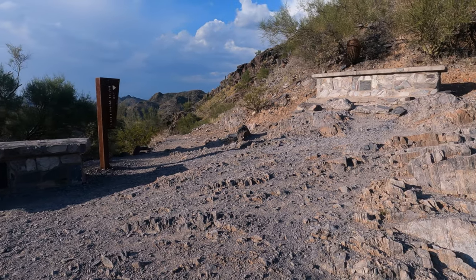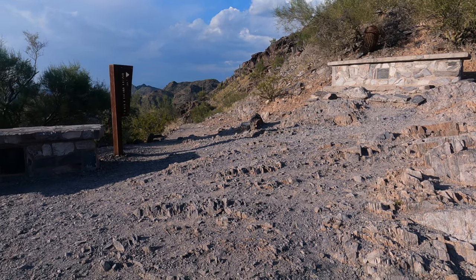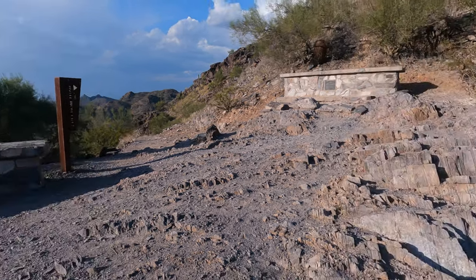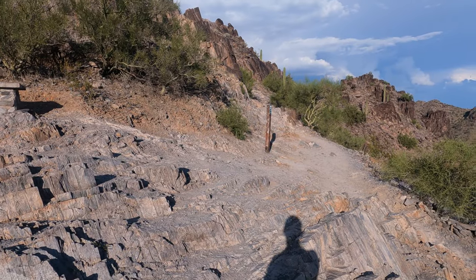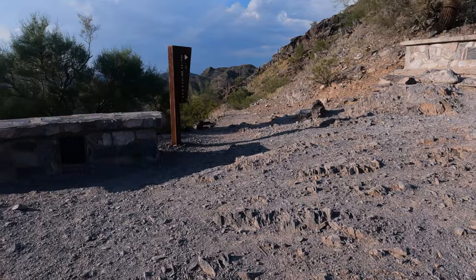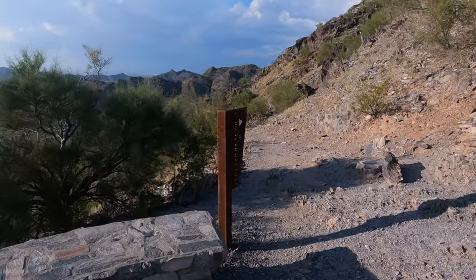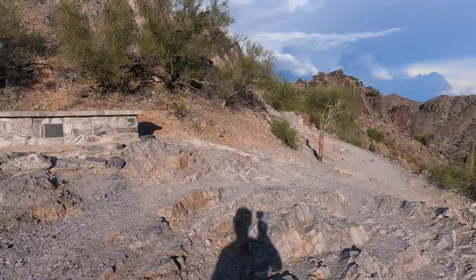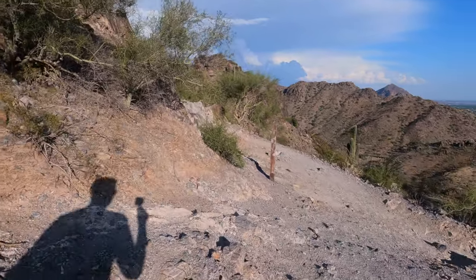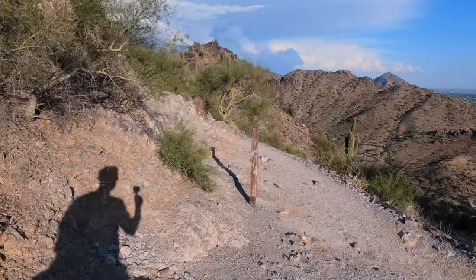This is the junction I heard about online where people get confused. You see the sign for Freedom Trail 302, and over there is a little post 300 for the summit. Freedom Trail starts to head back down, and the summit one keeps going up — so it shouldn't be that confusing. If you're going up, you're going in the right direction.